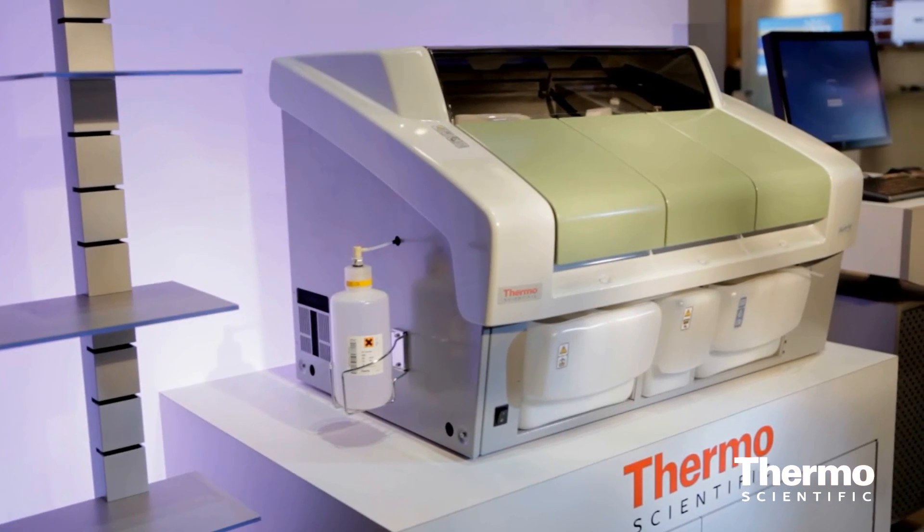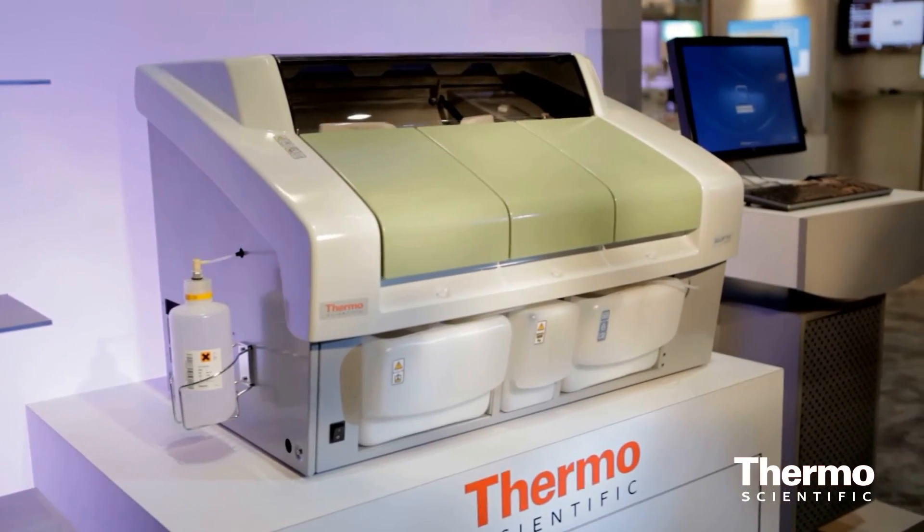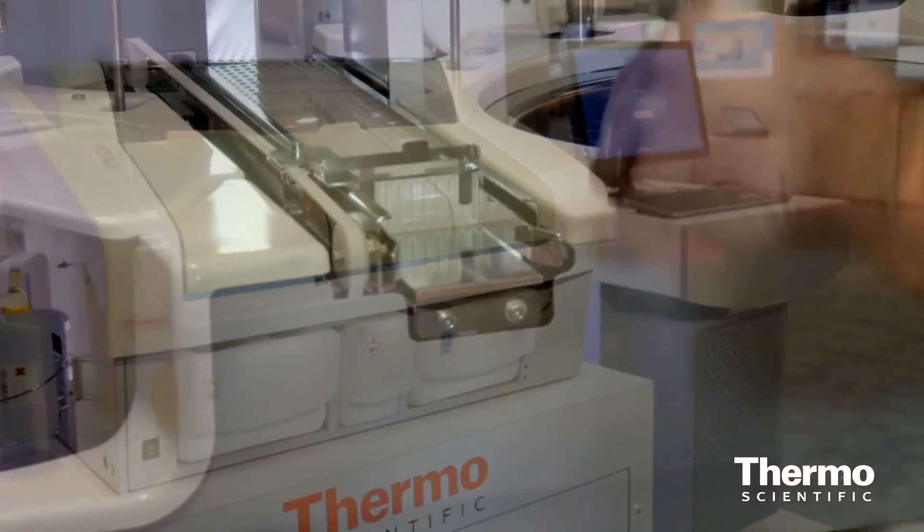This is our new instrument that can analyze for bitterness in beers, among other things, of course. Historically, beer makers have taken this test, and it's been very labor-intensive. So what we've done is we've taken it to be automated and very quick.